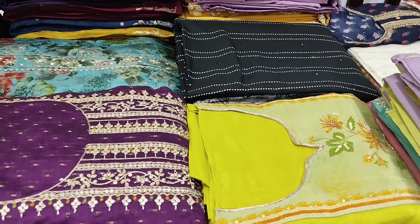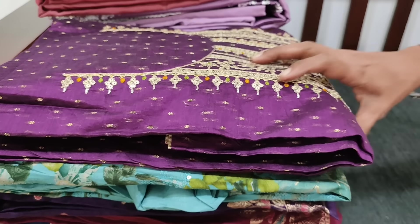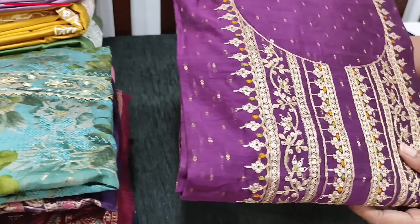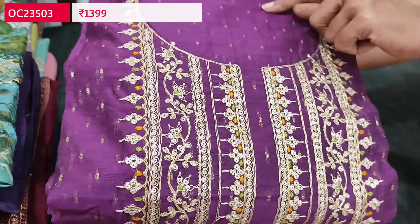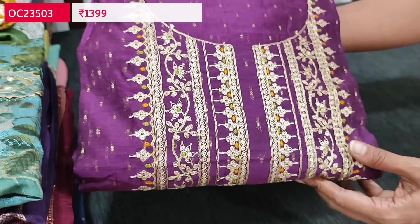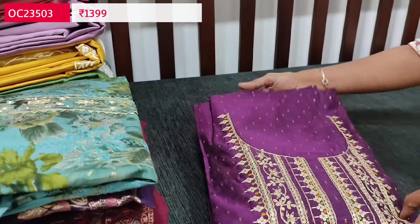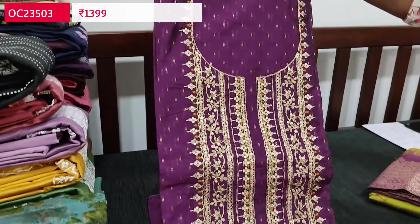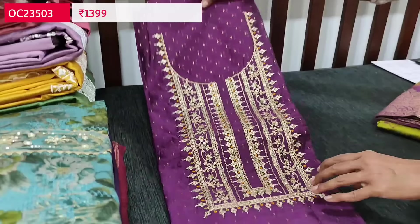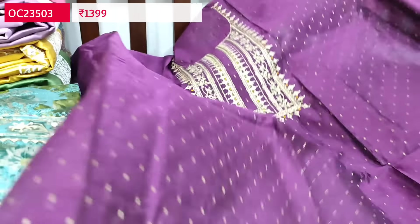Let us begin with a beautiful silk cotton dress material in attractive color combination purple with green. The fabric is fancy silk cotton which has small zari butas all over the fabric. This is one of our super-hit designs with a beautiful yoke featuring zari sequence and thread detailing. It's a single color concept — a beautiful festive wear set in dark purple, very lightweight.